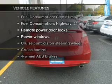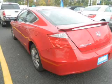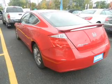Plus, enjoy these notable features that are included in this vehicle: power door locks, power windows, cruise control, an AM-FM stereo with multi-disc CD player, power mirrors, an alarm system, and power steering.